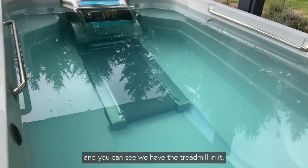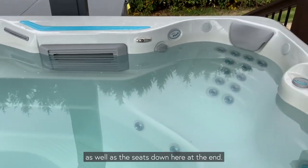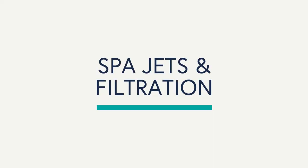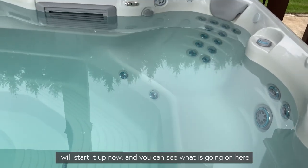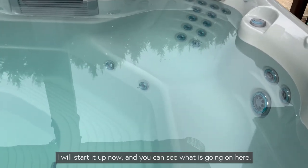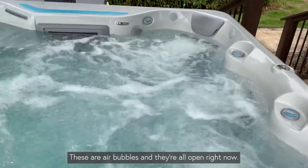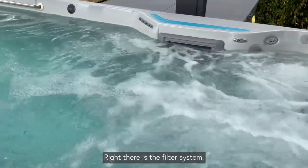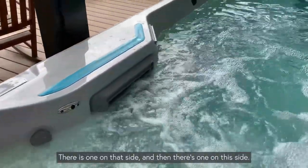You can see we have the treadmill in it as well as the seats down here at the end. I'll start it up now so you can see what is going on. These are air bubbles and they're all open right now. Right there is the filter system — there's one on that side and one on this side.